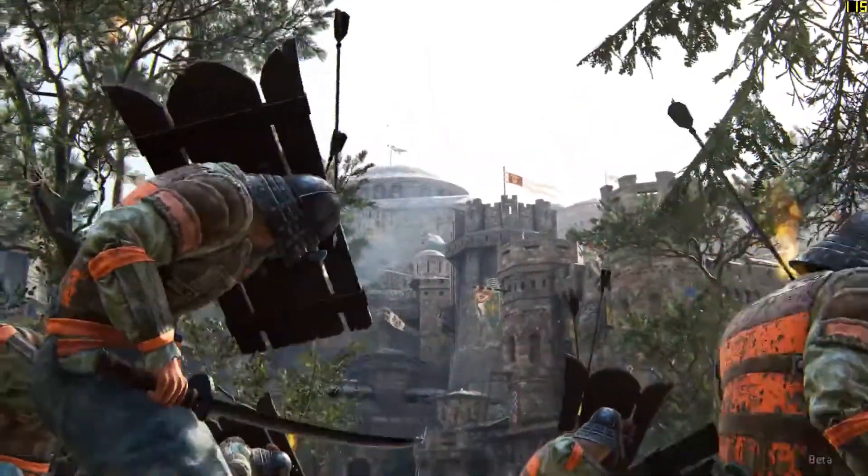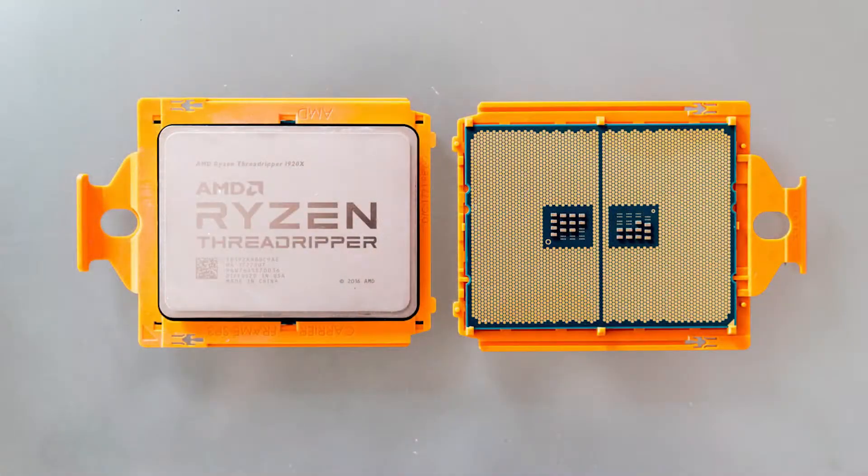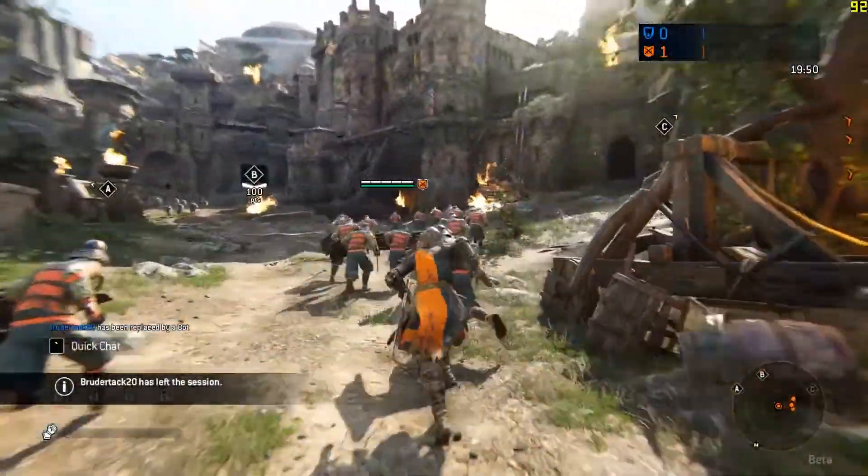Hey there everyone, Desch Tech here. Today we will talk about the performance numbers of the AMD Ryzen Threadripper 1950X, which costs a thousand US dollars, and compare it with Intel's offering at the same price — the i9-7900X.